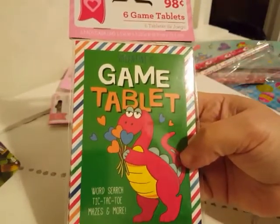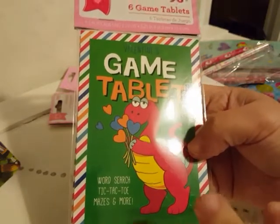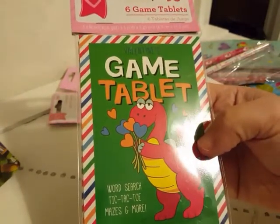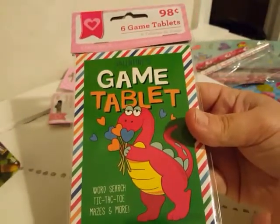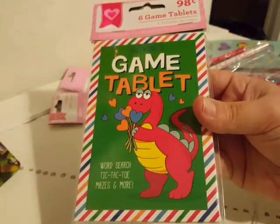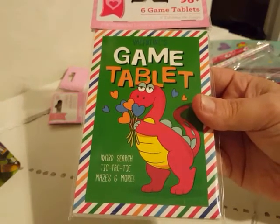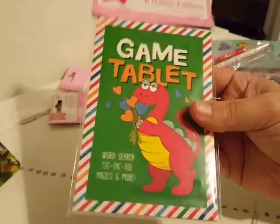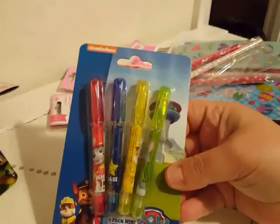I picked up these game tablets — they have word search, tic-tac-toe, mazes, and more. These are mostly for Jack because Liam's still a little bit too little to do little games. There's a six-pack in here and I will probably just take a couple of them out and bring them down with us. It's Valentine's Day themed but you're really just looking for small cheap things that the kids can do to keep them occupied for five hours in a car ride, and these were 24 cents.